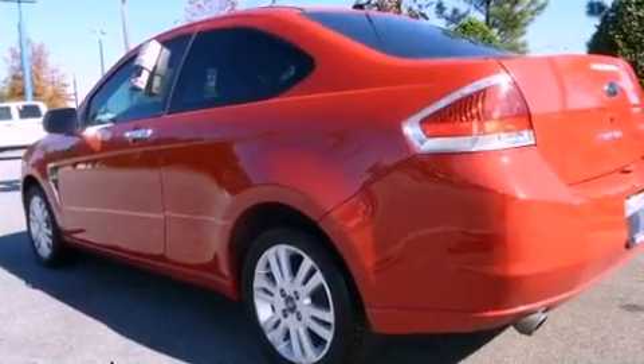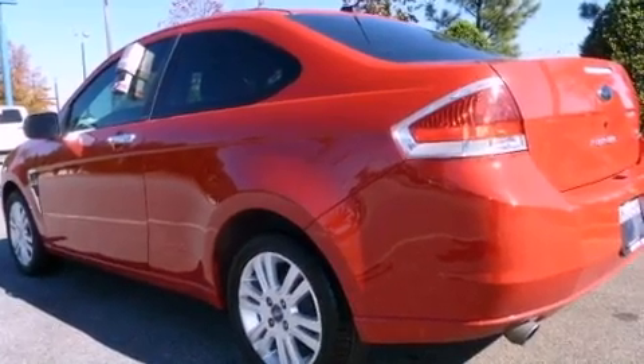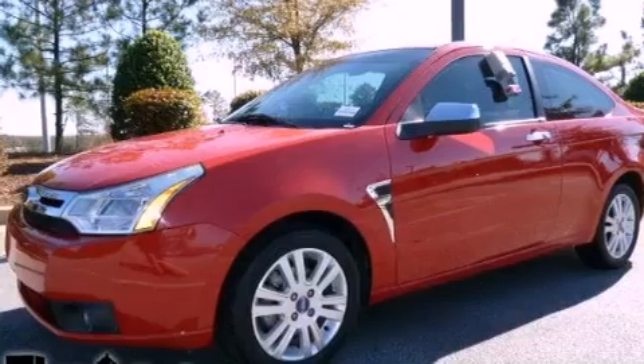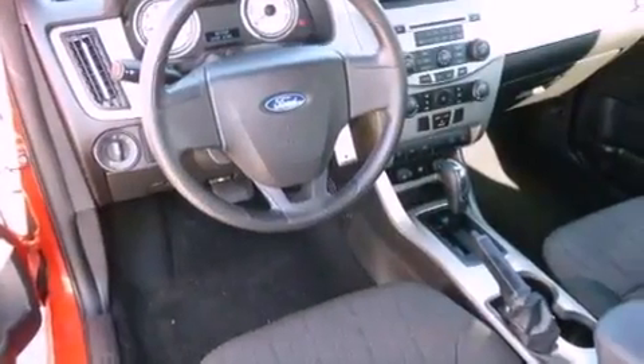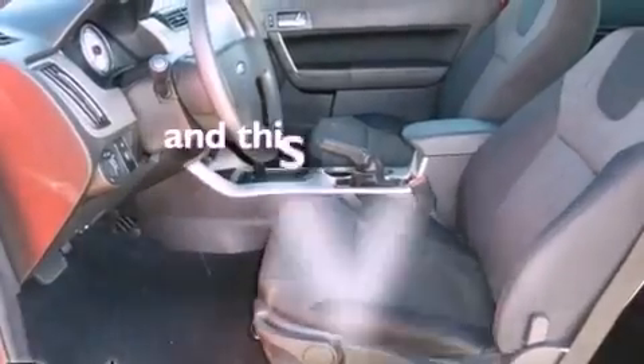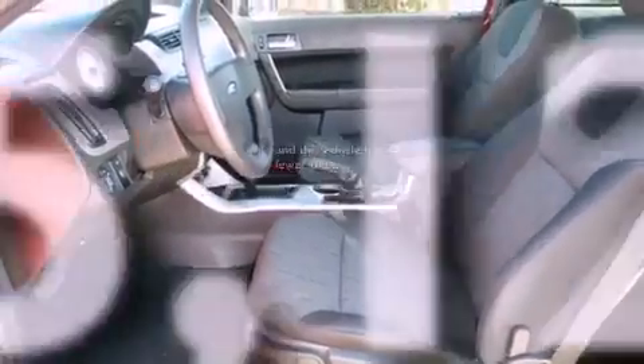Features include aluminum wheels, a low-tire pressure indicator, a rear window defroster, a CD player, a passenger side vanity mirror, the secure lock anti-theft system, 12-volt power outlets, halogen headlights, a rear split bench seat, and this vehicle has fewer than 56,000 miles on the odometer.